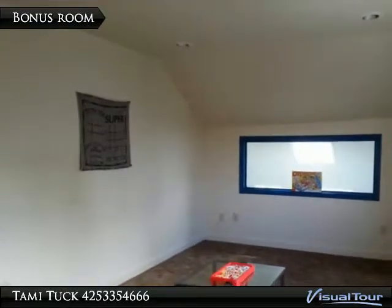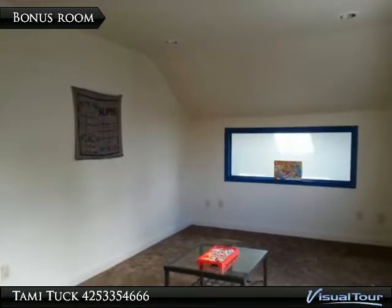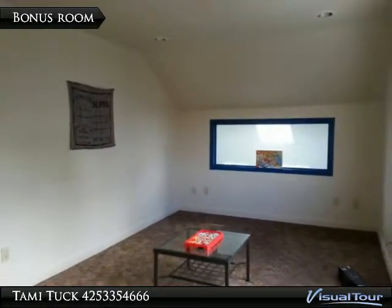This is the bonus room upstairs. Notice the new carpet — it's new throughout the house. The window in the background overlooks the casual eating area and sunroom.